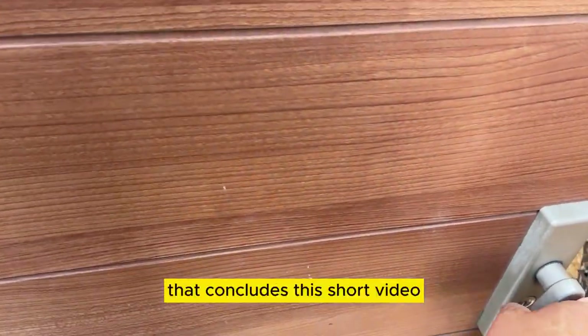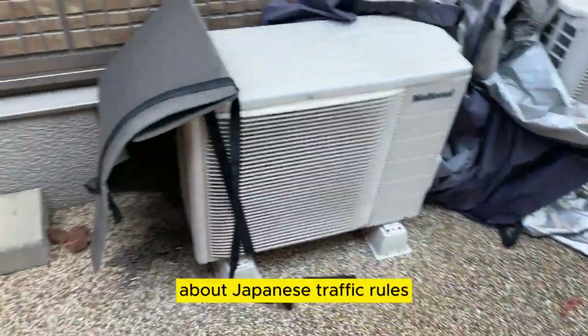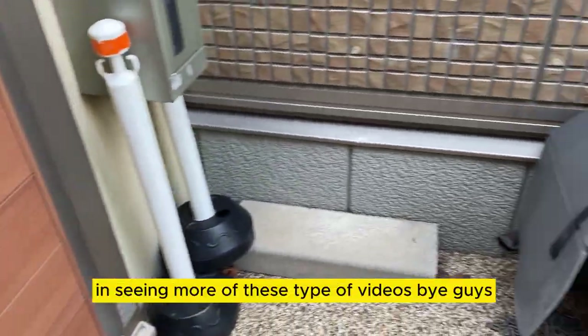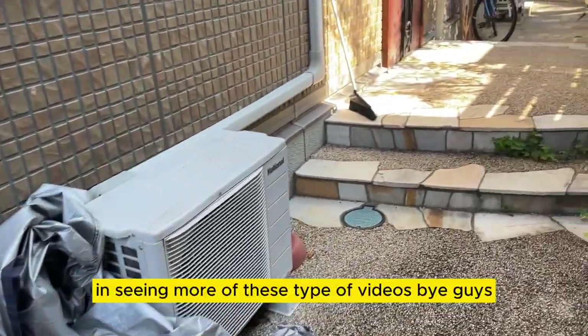That concludes this short video about Japanese traffic rules. I'm back home. Let me know if you're interested in seeing more of these types of videos. Bye, guys.